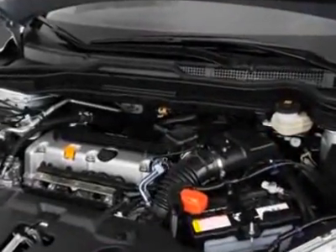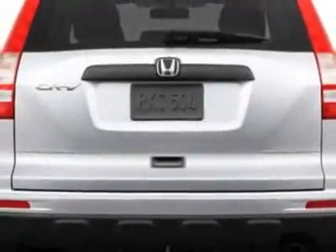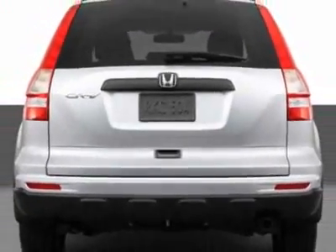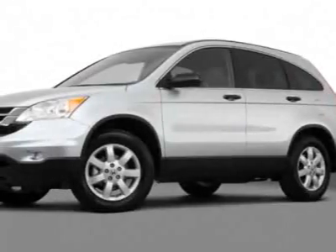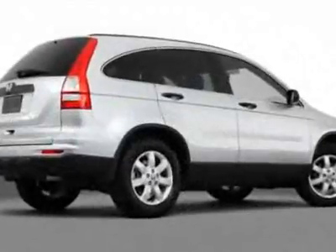Additional options for this vehicle include power mirrors, steering wheel radio controls, tinted windows, and passenger airbag. Call 1-800-689-9066 or email our friendly sales staff today to schedule a test drive.